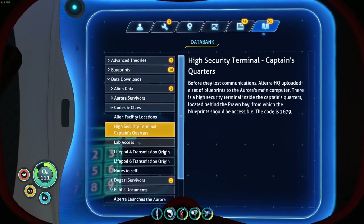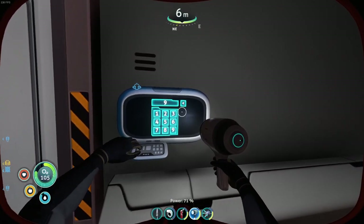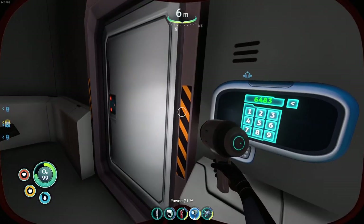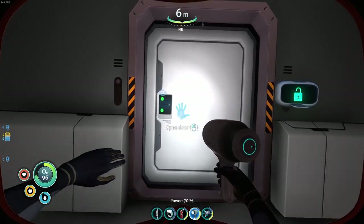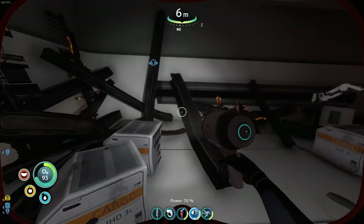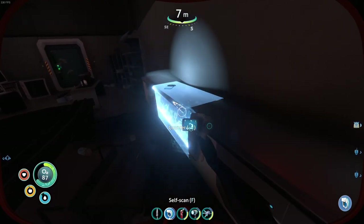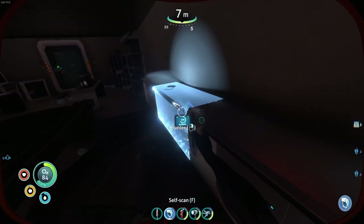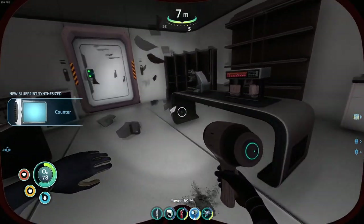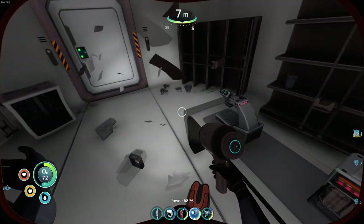So this is 2679 - nope, that's not it. 2679 - nope. The other code, lab access: 6483. Is it? 6483 - oh hello! Actually did something. Hey, that's something here. I guess we'll scan the counter. New blueprint acquired! And another door there. Sample analyzer - non-functional, inventory full. I can pick this up. Non-functional, so it's just for decoration. I like decoration though.